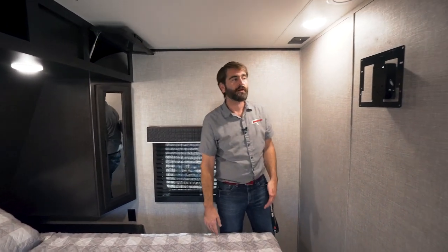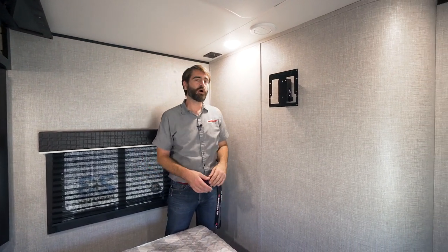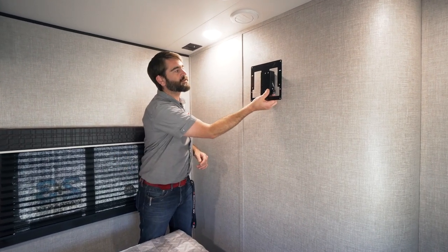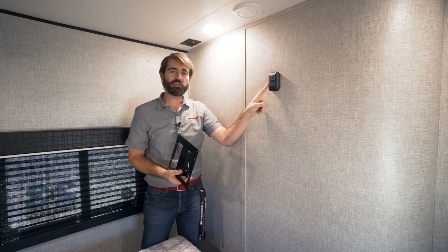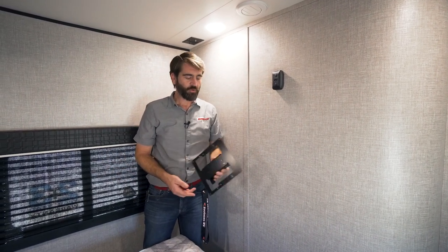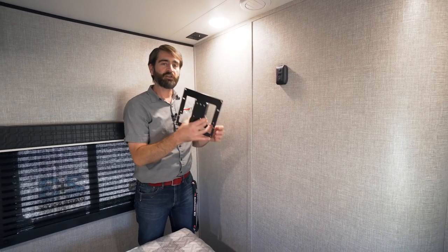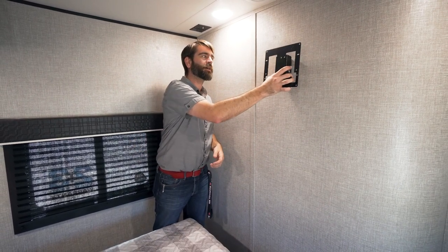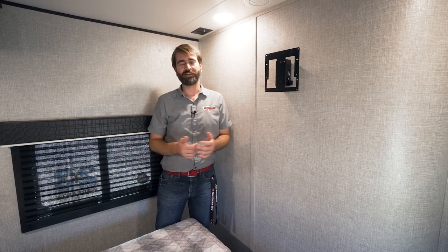For entertainment, they've given us a flat-screen TV mount on the wall. What's really neat is that it pops off to reveal a mount that we also find on the outside of the camper. That means after mounting your flat-screen TV inside, it's easy to quickly unplug it, grab the TV, take it outside, and watch TV on a nice night out on your patio.